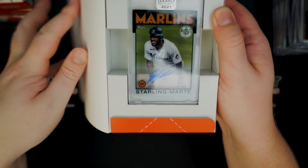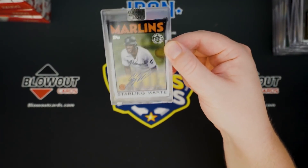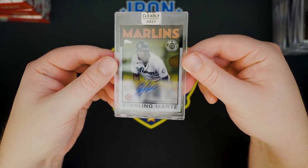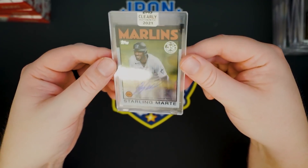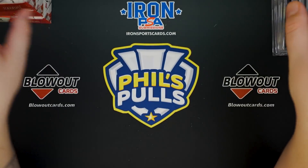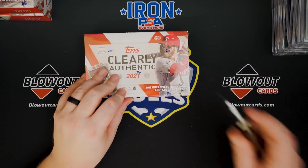Another vet — Starling Marte, non-numbered base auto of Marte. He's actually having a really nice year. Starling Marte. All right, we've got eight to go.